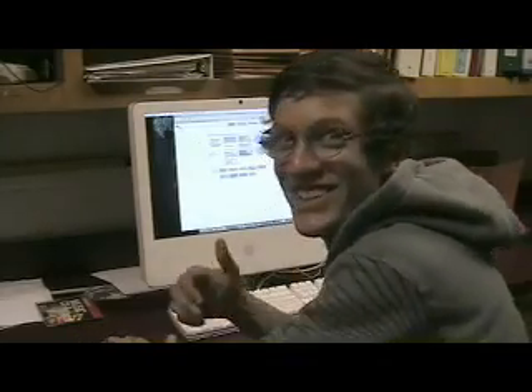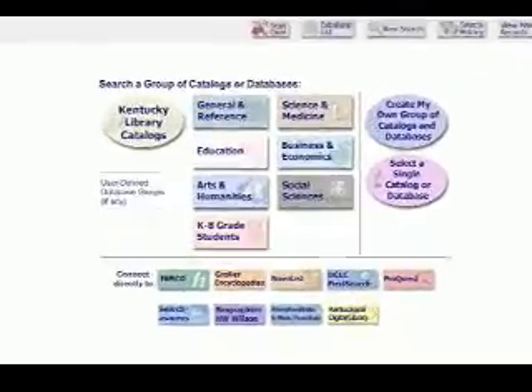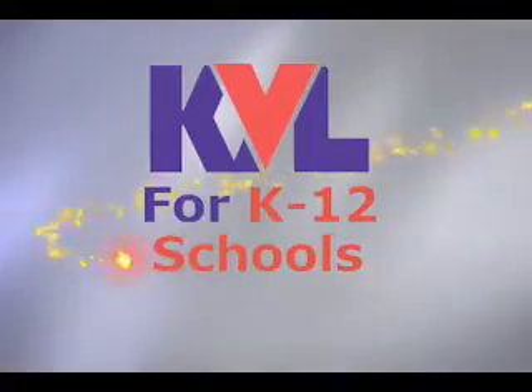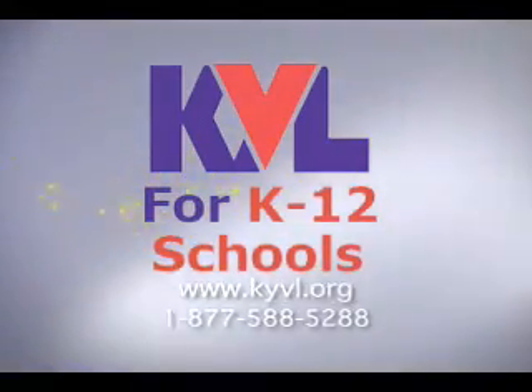Use the Kentucky Virtual Library. The Kentucky Virtual Library's website is easy to navigate and returns a wide variety of search results. Visit the Kentucky Virtual Library at kyvl.org.